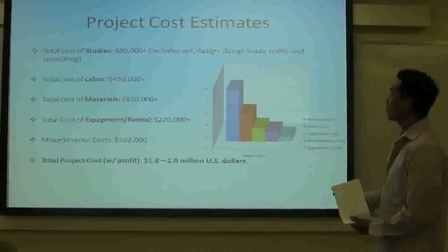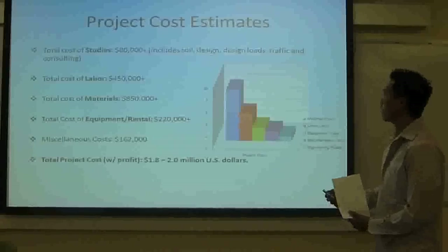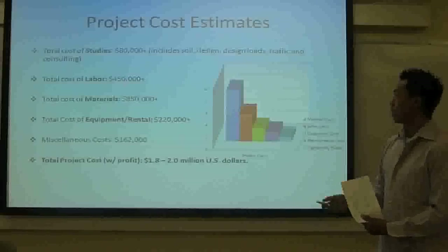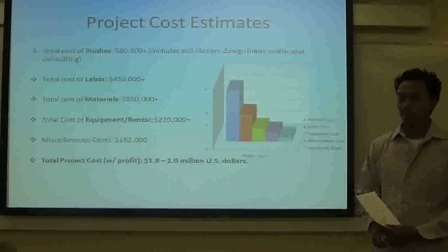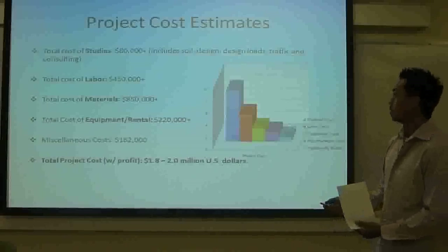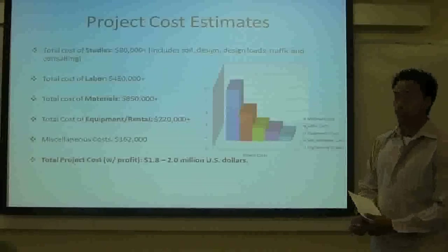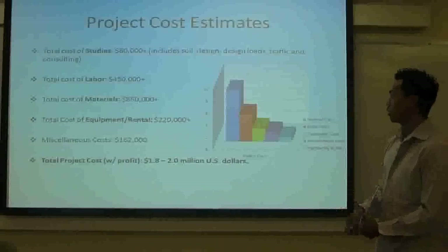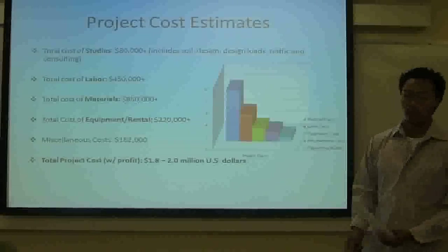Here we have the project cost estimates. We are looking at around $80,000 for studies that include soil design, design models, traffic and consulting. Labor is around $450,000 plus, which will include around 7 crews varying from different skill sets — from electrical to foundation to demolition to structural steel and concrete — with around 30 workers per day. Materials are around $850,000. Equipment and rental — cranes, boom cranes, supply trucks — is $220,000. Miscellaneous costs included, we are coming in at a rough range of around $1.8 to $2 million for the entire project.